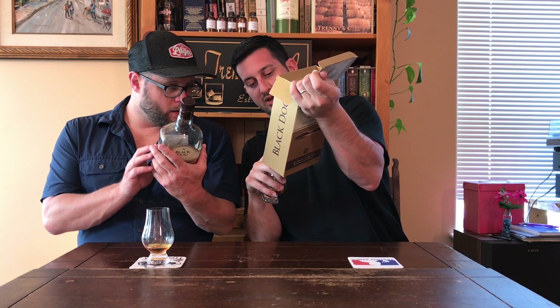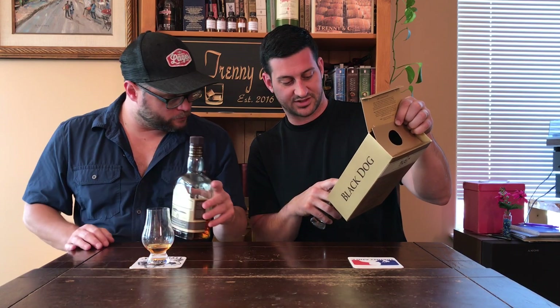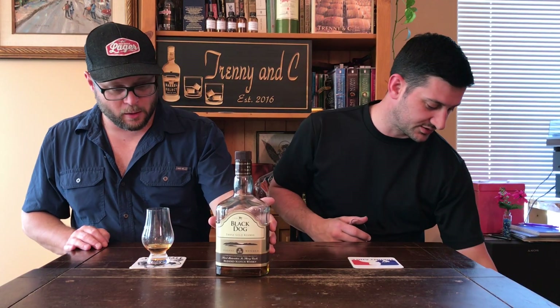On the box it says bottled by United Spirits in India, but it's matured, distilled, and aged in Scotland. So it's a bit confusing, but really it's just a Scotch that's bottled in India and sold there. If you're looking for Indian whiskey videos, check our channel and search the brand you're looking for — we might have already reviewed it. We've reviewed so many whiskeys: Scotches, bourbons, Irish, Canadian, world. Subscribe. Cheers.